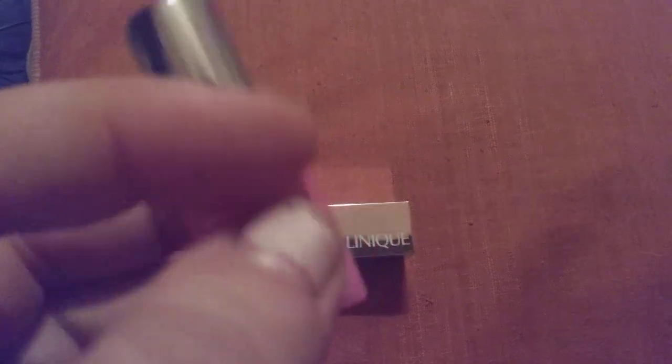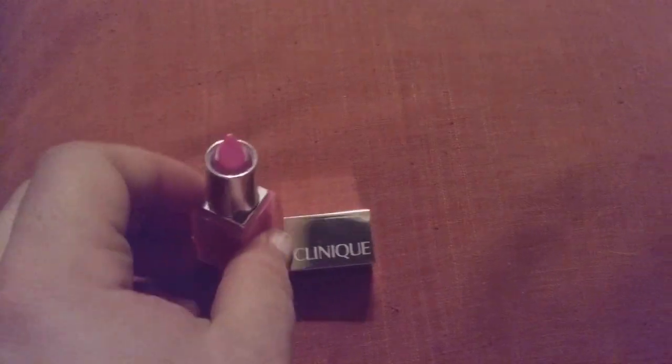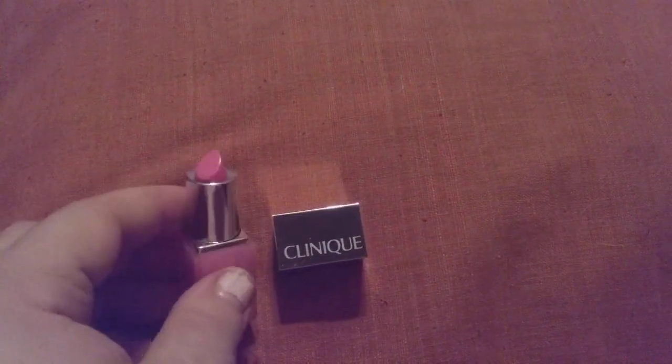Sells for $14.99 and this color is bubble gum, and it's number 6. It's a lipstick plus a primer inside — it's really cool.